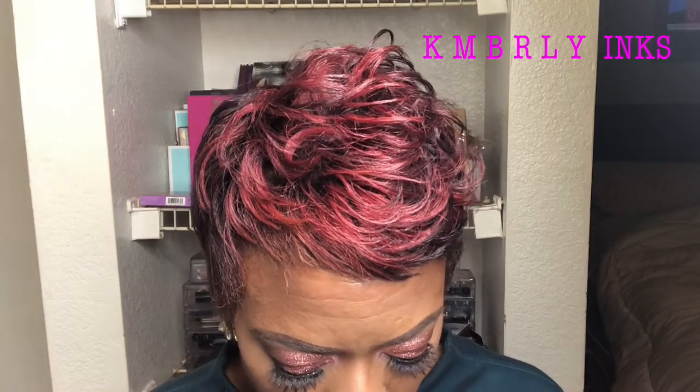Foundation today is the Maybelline Fit Me Matte and Poreless. I really enjoyed the Urban Decay Naked Skin concealer underneath the eye today — just revisiting some products. Maybe once you start doing your makeup and playing a bit more, you see that you've been doing things wrong or not really enhancing the way you wanted to. So go back and pull out some of your old stuff that you fell off from and revisit it. Until the next time — thanks, bye bye!